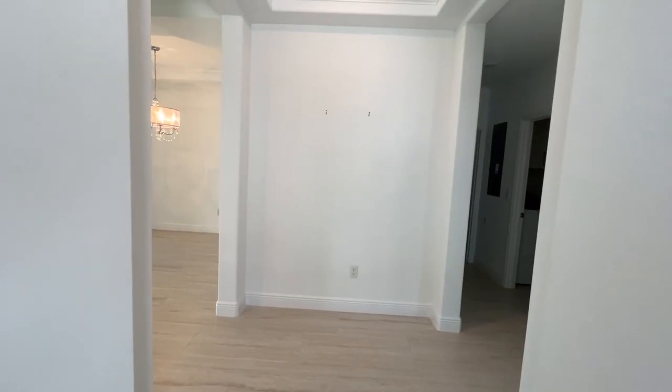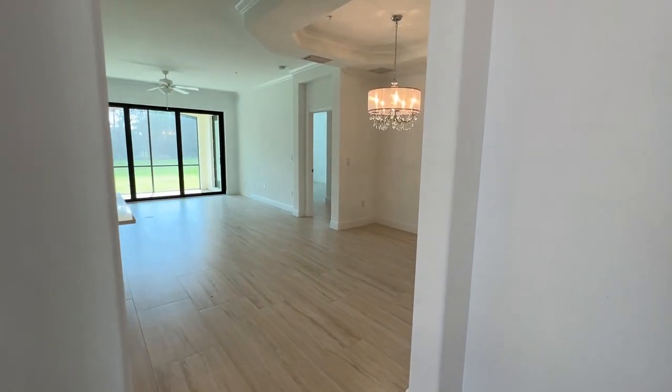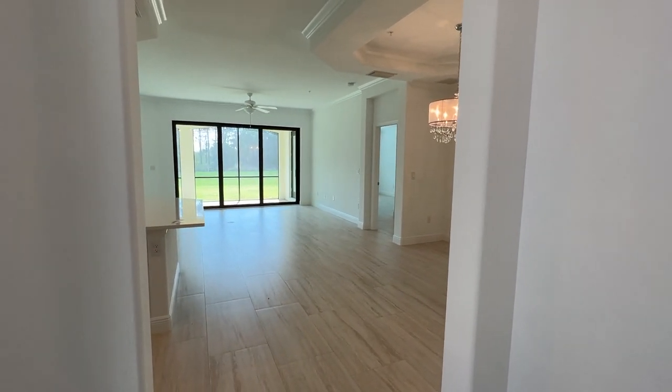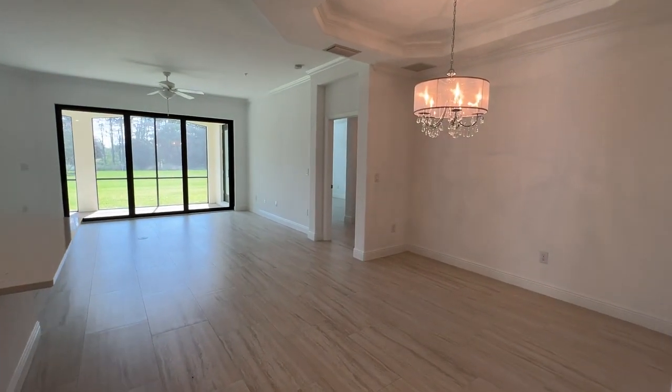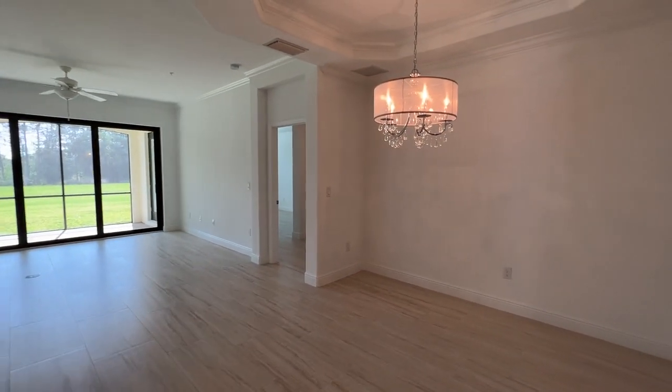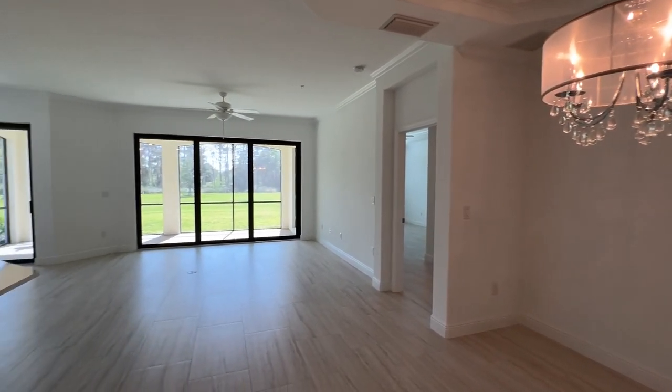I am excited to share with you today this downstairs carriage home in Tallis Park, one of my favorite communities in North Naples. You come in the door and we split left and right — spare bedroom to the right, main living area here to the left.